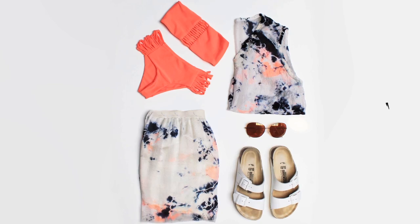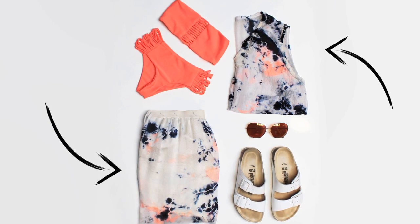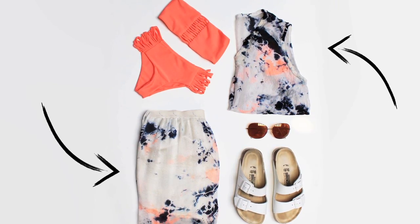Matching separates can be styled in a multitude of ways. Here, a fun tie-dye number acts as a bikini cover-up and a low-key lunch look.